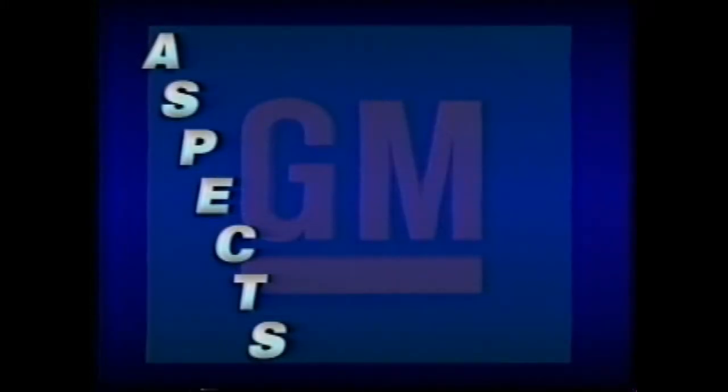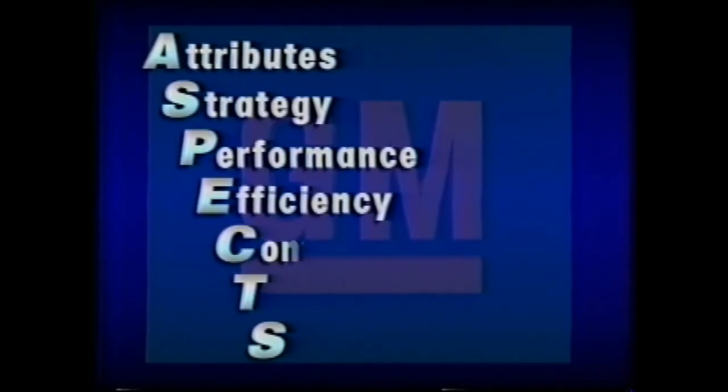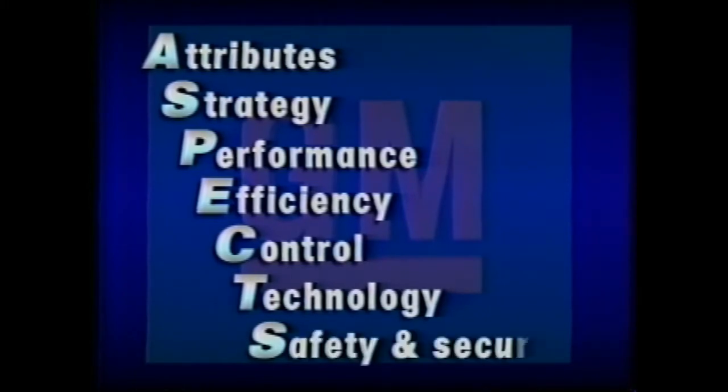We'll use the ASPECT acronym to help organize the comparisons. ASPECT organizes topics into attributes, marketing strategy, performance features, efficiency, control, technology, and finally, safety and security.